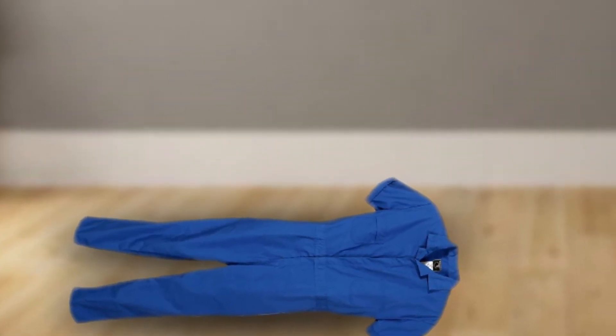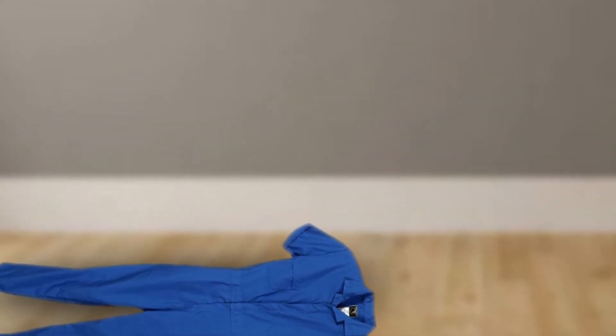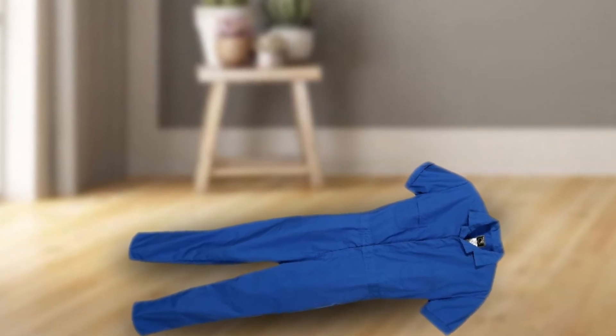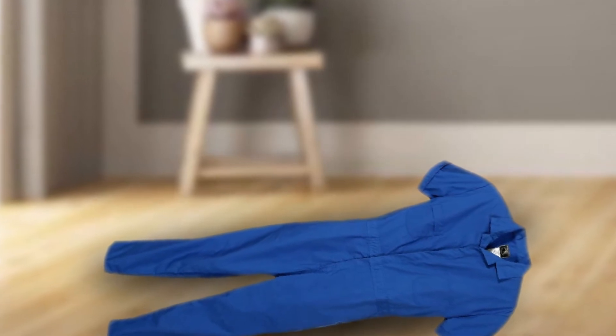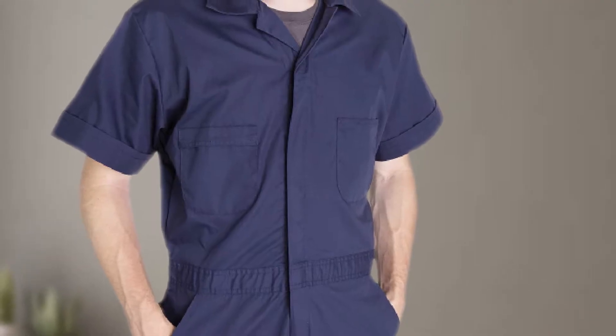The short sleeve coverall has stitch folds at the back so you can move around without straining the jumpsuit. On the coverall's chest area, you have two pockets, each with distinct features like flaps and pencil storage space. There's also a fastener for keeping the workwear secured around your frame on the lapel of the short sleeve coverall.